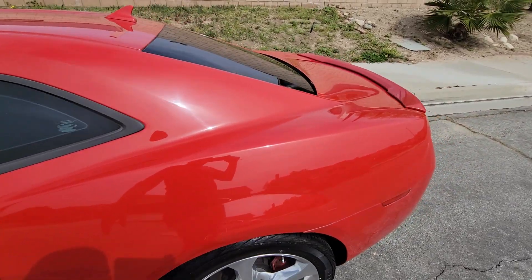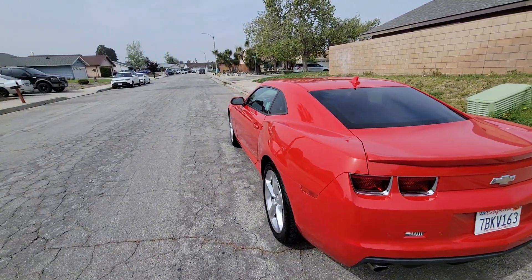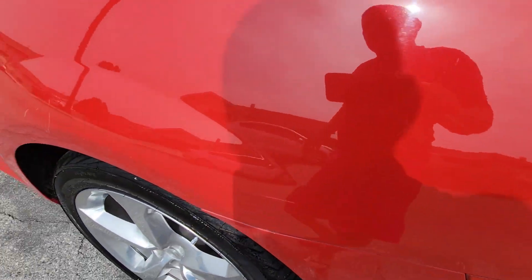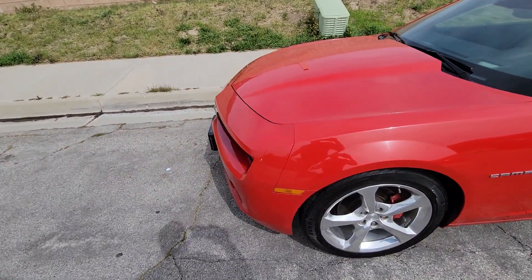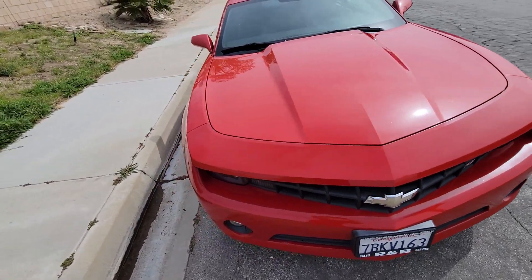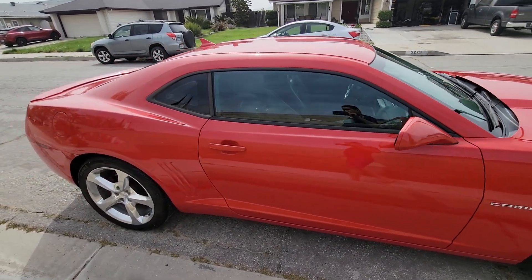So this is how the car looks right now. The car looks nice and good. Of course, it's 10 years old, so you could expect a few flaws — maybe a couple of scratches or a scuff. But the car is in really good shape overall. There's no damage, no accidents — nothing negative.